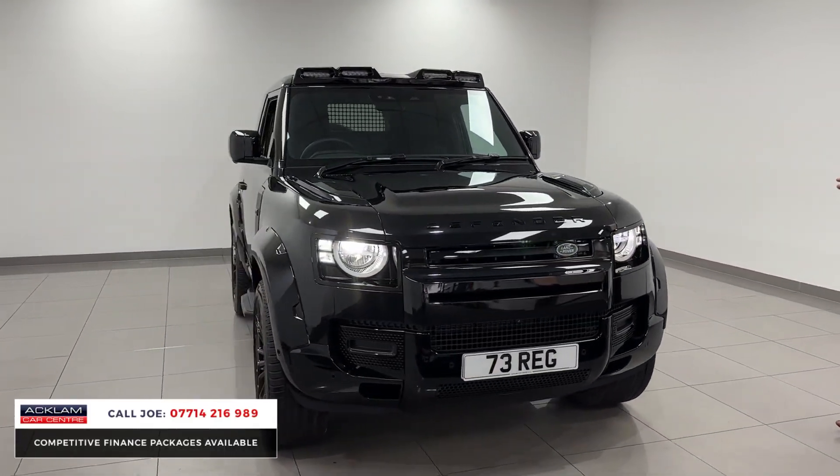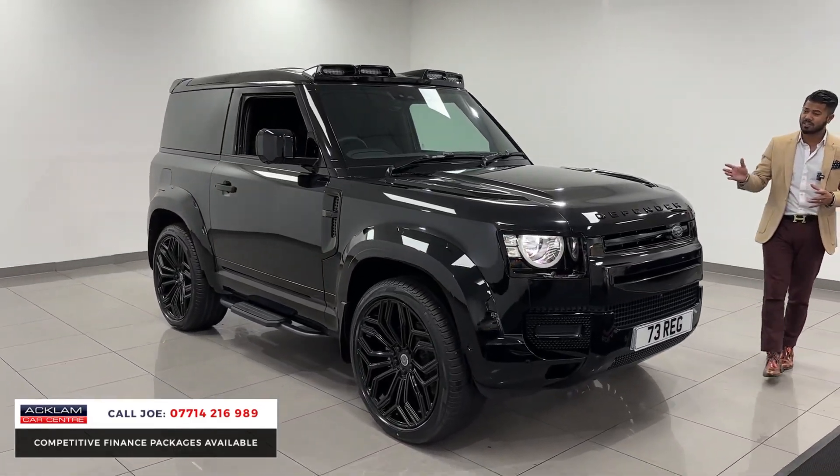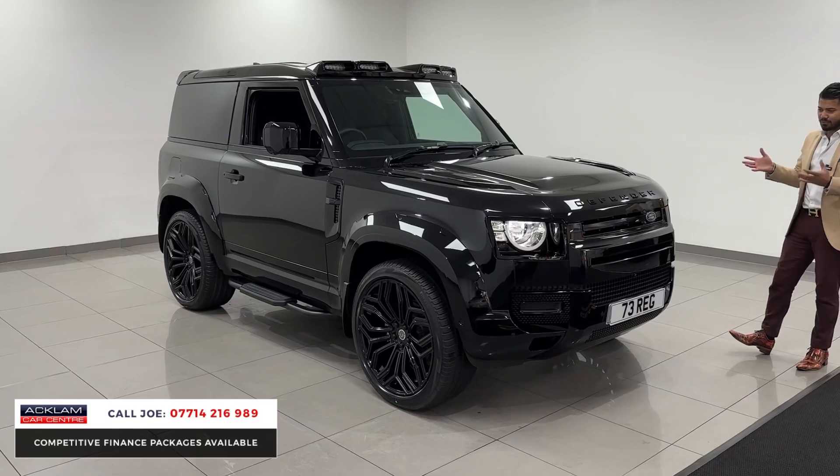It's got a full urban bespoke body kit on this car, which includes the arches, the bonnet vents, and the side vents. Just look at the styling of it — it's fabulous.